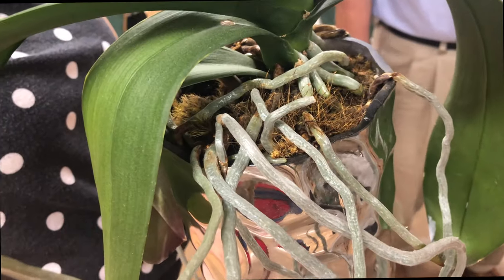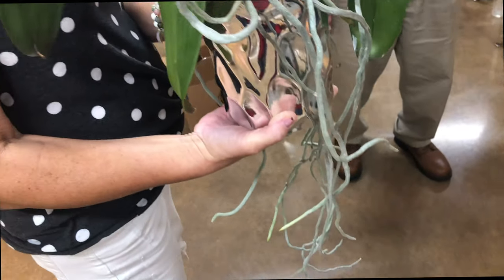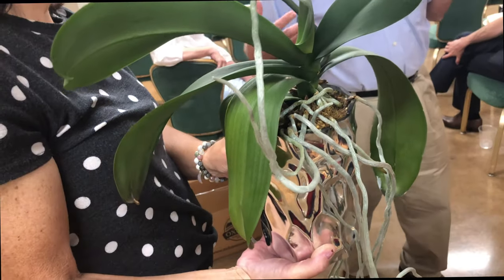At a certain point, it can't take in water. It can't take in nutrients. And so it doesn't like the environment. It goes to another environment — and this is what it normally does in the wild.